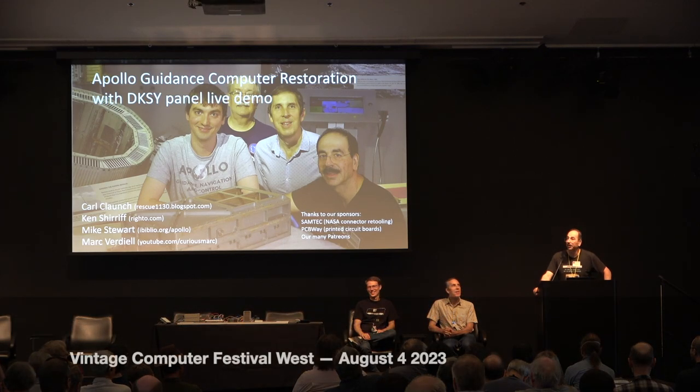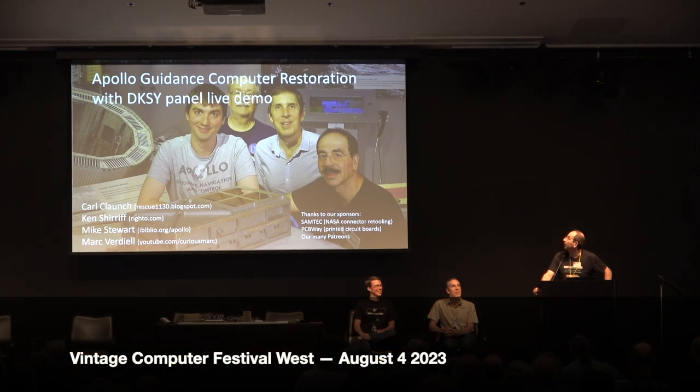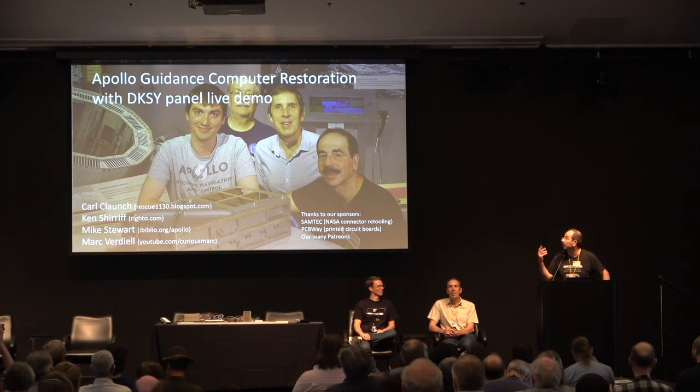So I will give kind of a speed talk through our Apollo Guidance Computer restoration, which has been chronicled in videos on my channel, Curious Mark.